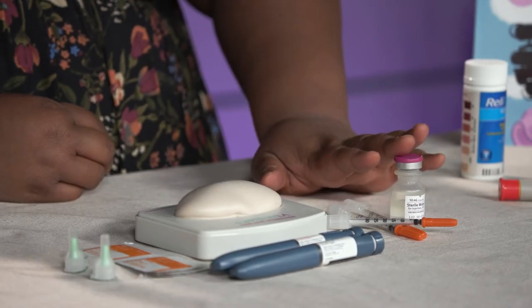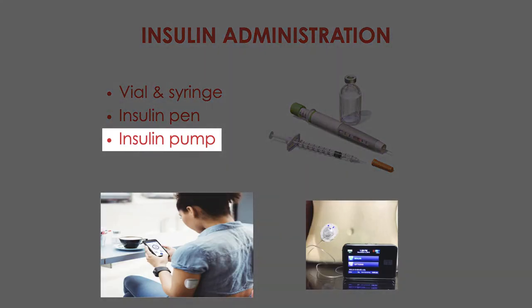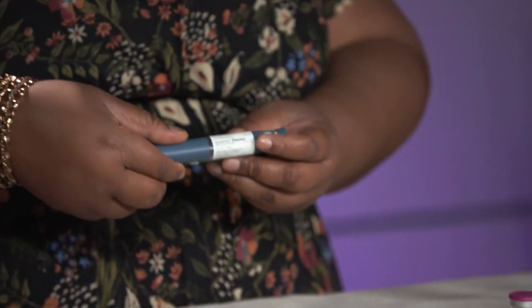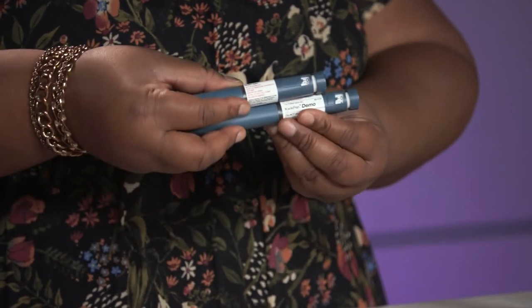Now let's talk about how to administer insulin in the home. You could be administering insulin in three different ways: vial and syringe, insulin pens, or an insulin pump. If your insurance covers vial and syringe and your healthcare team determines that's best for you, please talk to them to learn how to use it properly. If you know how to use one insulin pen, you honestly know how to use them all, because their functionalities are exactly the same — they just usually look a little different.